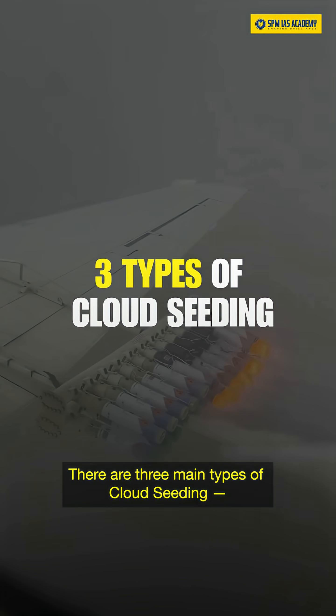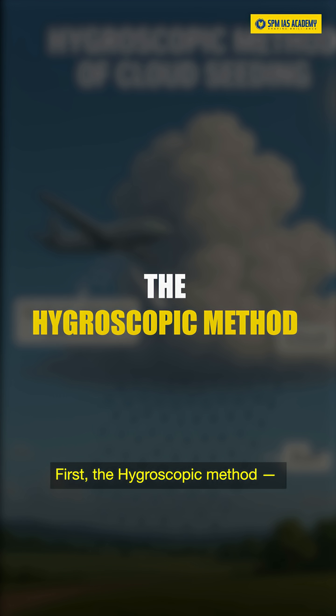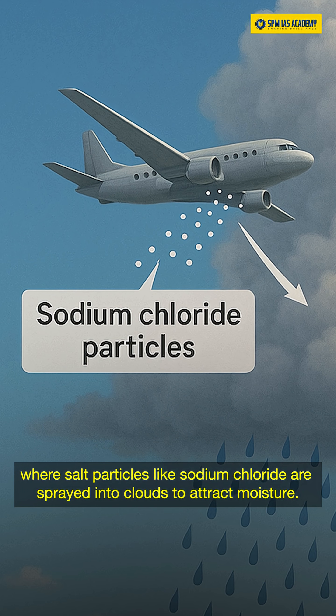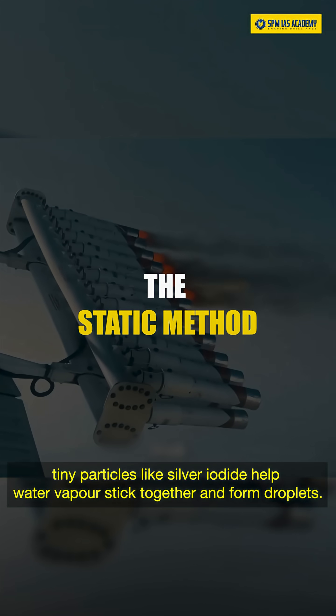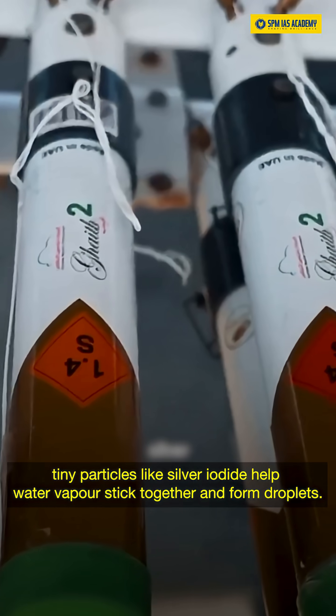There are three main types of cloud seeding. First, the hygroscopic method, where salt particles like sodium chloride are sprayed into clouds to attract moisture. Second, the static method, where tiny particles like silver iodide help water vapor stick together and form droplets.